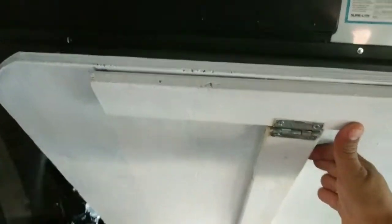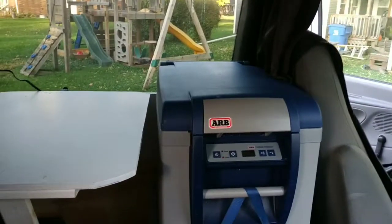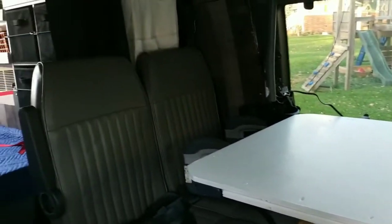My husband made the table himself — he's trying to open it here with just one hand. So there you can see we have a table, and then we have our cooler on the side.